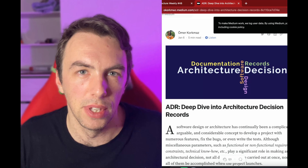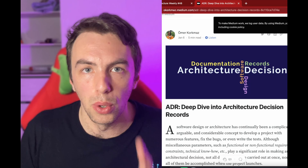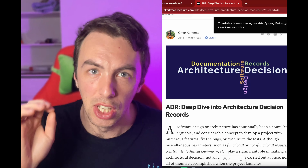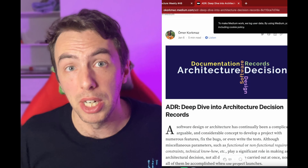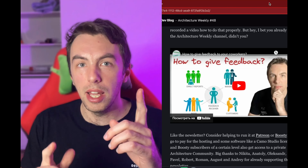Speaking of ADRs, this next article includes best practices for writing concise, clear, and useful decision records. Those records are very important to your project, so follow the best practices mentioned in this article to make them really useful.